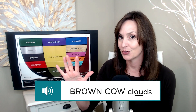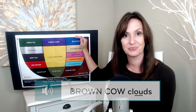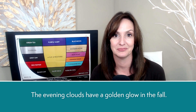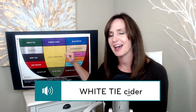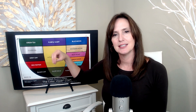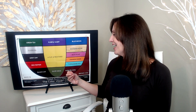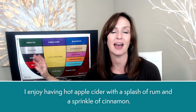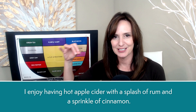Clouds, clouds. Brown cow clouds. The evening clouds have a golden glow in the fall. Cider, cider. White Thai cider. Cider is like a thicker, more intense juice. A lot of times at the apple orchard, we'll buy apple cider. I enjoy having hot apple cider with a splash of rum and a sprinkle of cinnamon.